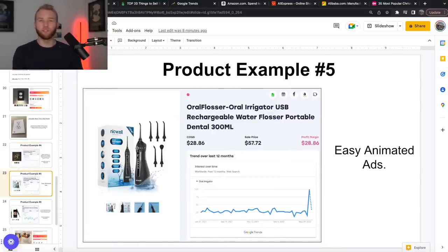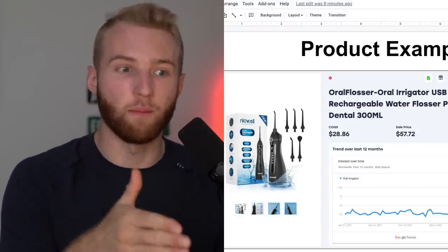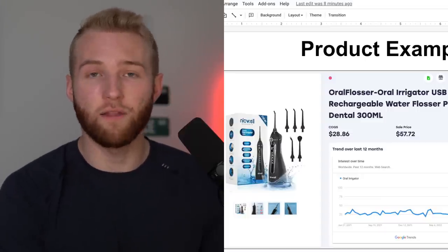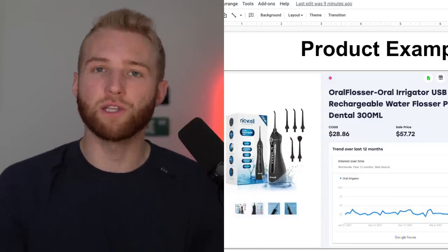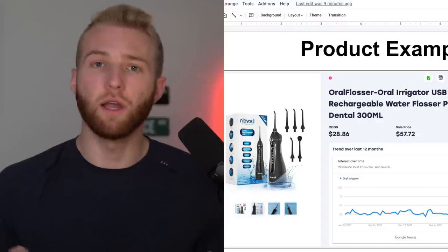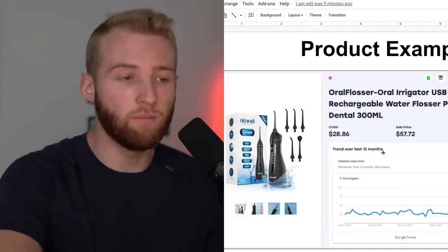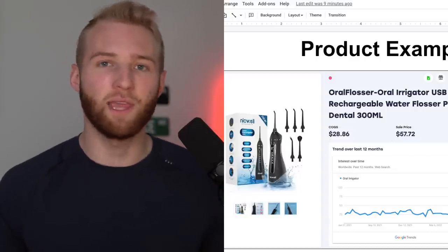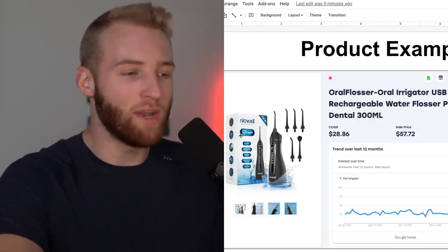The next one is an oral flosser — basically a water flosser instead of actual floss going between your teeth. It'd be very easy to make a lot of animated ads, and I've seen people crushing it on this. A coaching student inside our e-commerce program was doing about $2,000 a day selling this product, and he's still learning. Think about the size of your addressable market — it's not a million people, it's everybody. Everybody has teeth, everybody hopefully flosses.